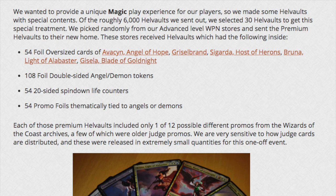The majority of local game stores, if told do not open this product until pre-release, guess what they do? They open the product. So out of the 6,000 Hell Vaults, you have 30 Hell Vaults that are different from the rest. And they are only given to advanced level WPN stores — which would normally be okay — except no one was told about this.